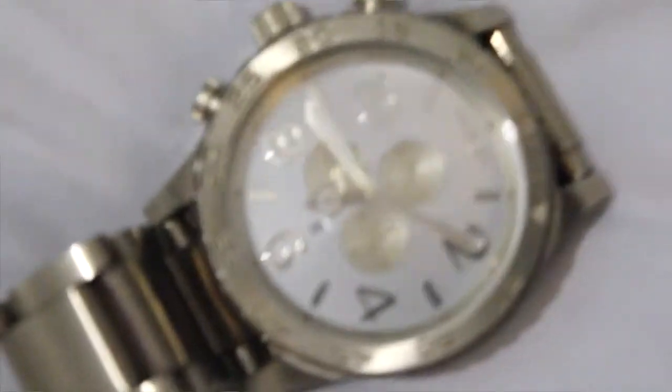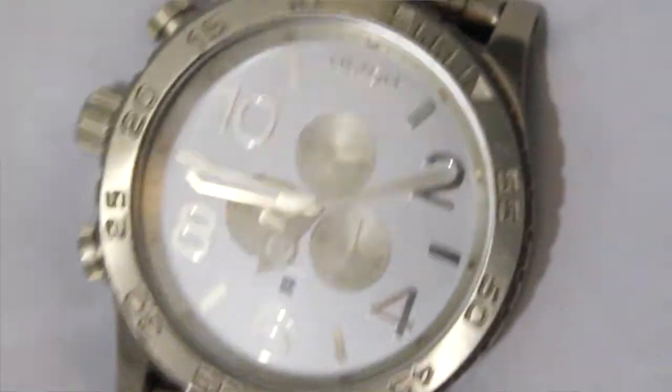My favorite item is this watch right here — it's a Nixon 5130 I believe. It's like a men's watch but I make it work for me. This has literally been my favorite item in my closet for the past year or so. Don't walk next to her though — she will smack the heck out of your arm with it.